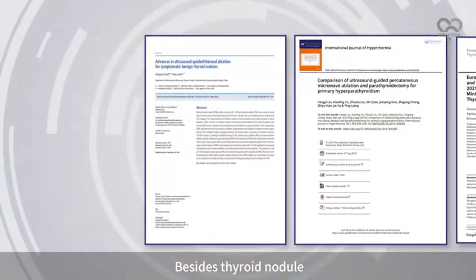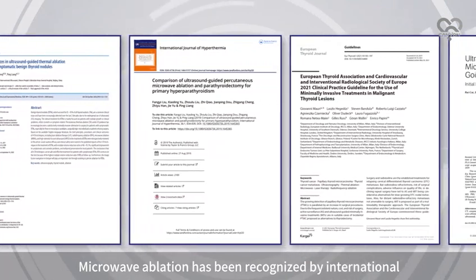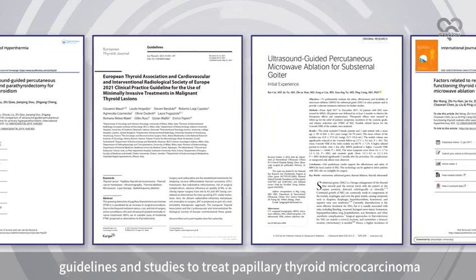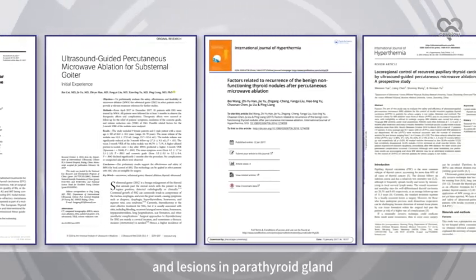Besides thyroid nodules, microwave ablation has been recognized by international guidelines and studies to treat papillary thyroid microcarcinoma and lesions in the parathyroid gland.